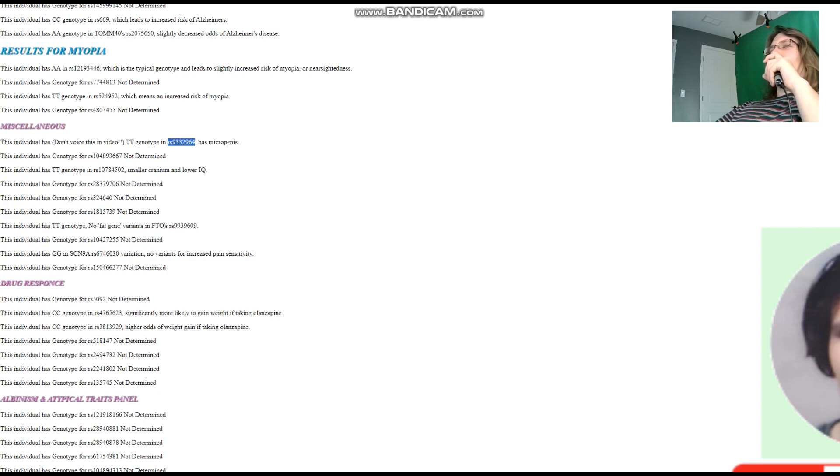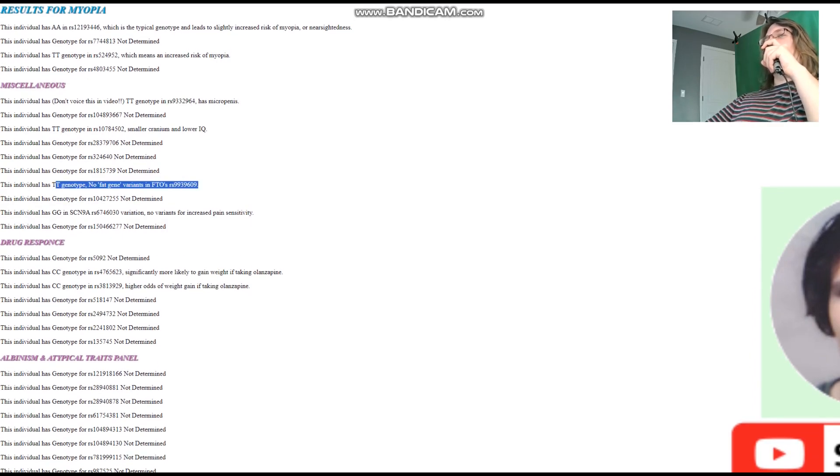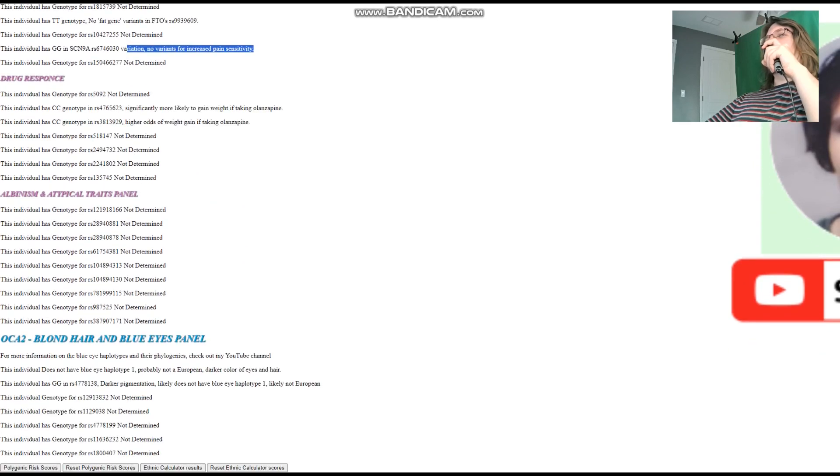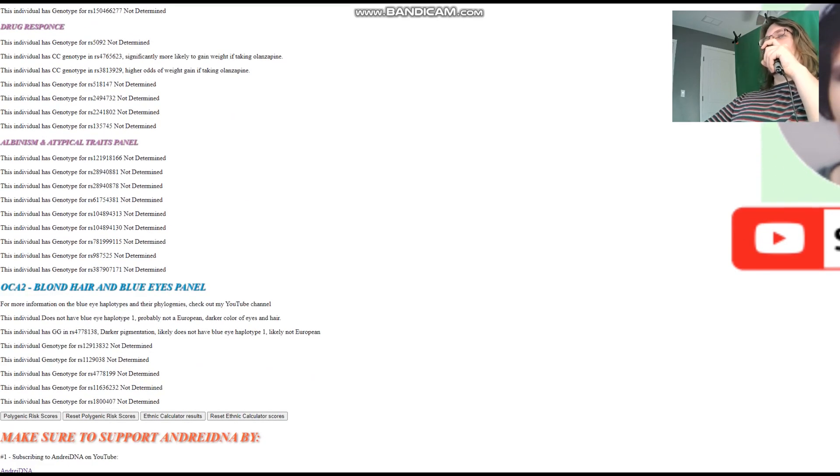Out of all samples reviewed with this variant, everyone previously had heterozygous genotype — nobody homozygous until now. It won't matter much for her phenotypically since she's a woman. No fat gene variants in FTO RS9939609. No variants for increased pain sensitivity in SCN9A.